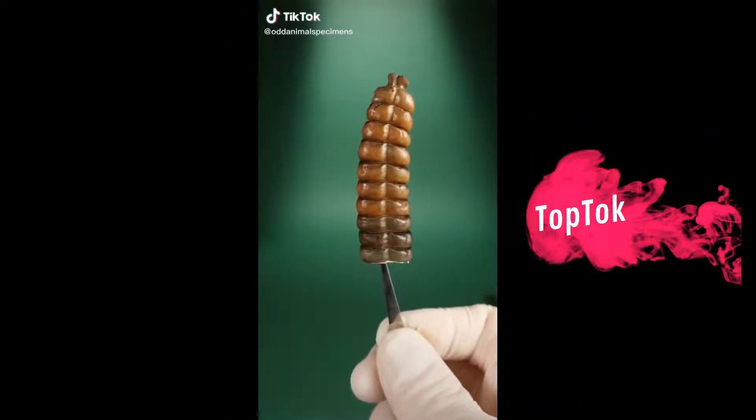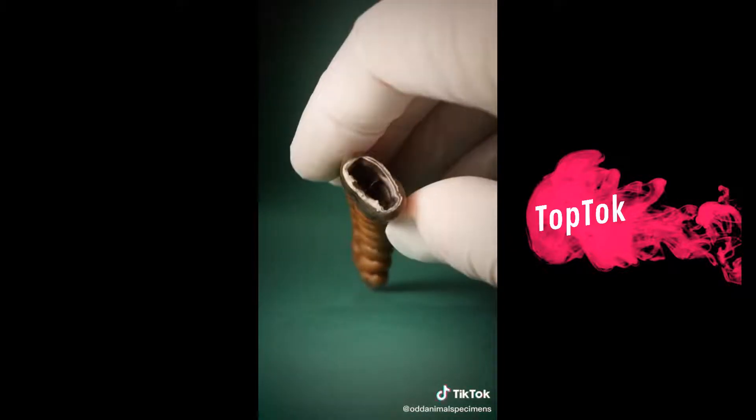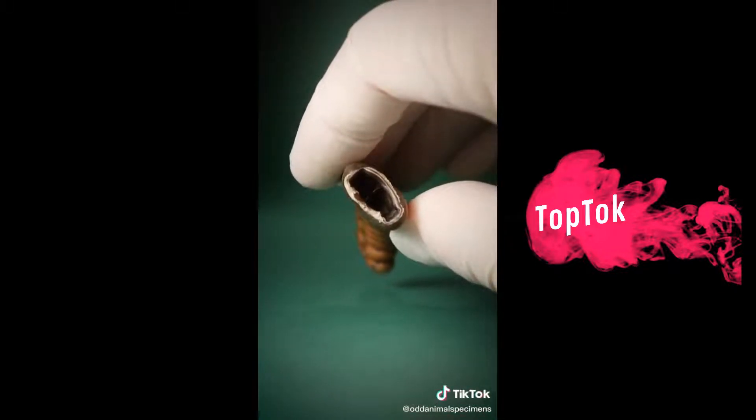This is a rattle from a rattlesnake. I've always wondered how rattlesnake rattles make sound. Well, if you look inside, you'll see it's pretty hollow. This is very surprising.